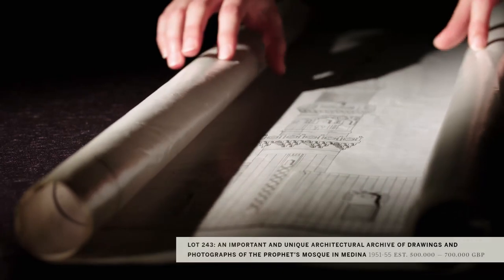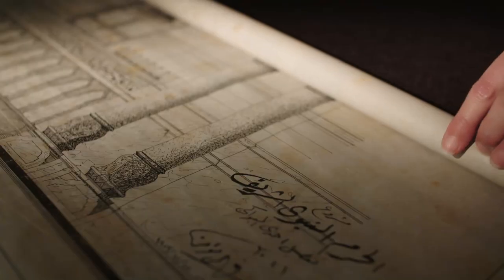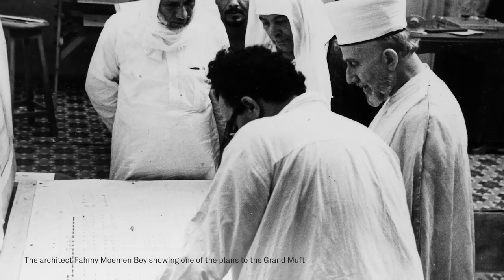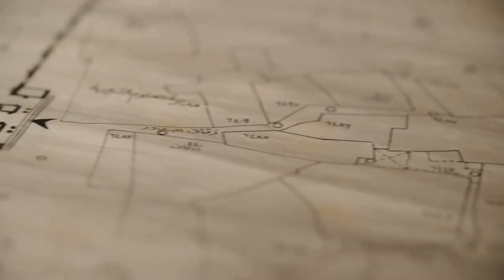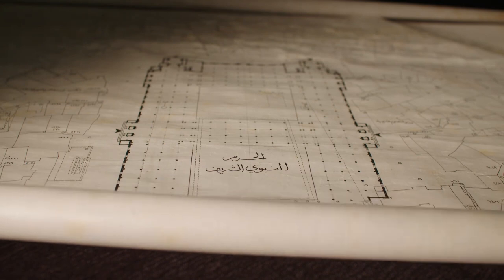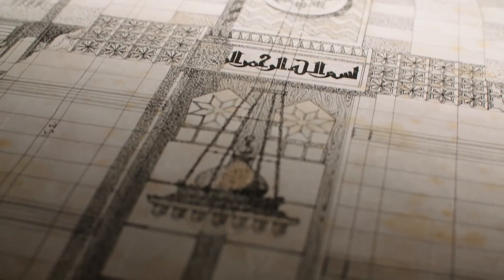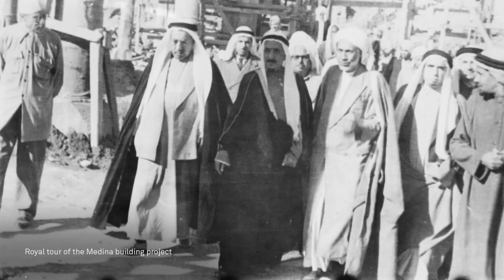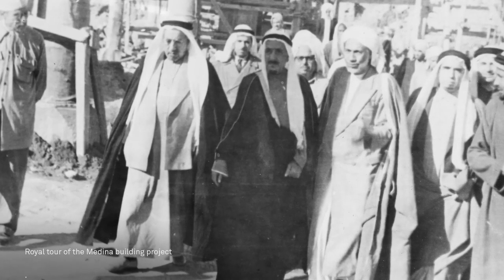A unique lot in our sale is the architectural plans for the first great Saudi extension of the Prophet's Holy Mosque in Medina, between 1951 and 1955. The complete archive includes 52 ink plans ranging from small 60 by 30 centimetre sheets to scrolls over 9 feet long, as well as a printed scale plan, a scale map of Medina and the site itself, and over 200 vintage photographs belonging to the architect Fahim Merman Bey.